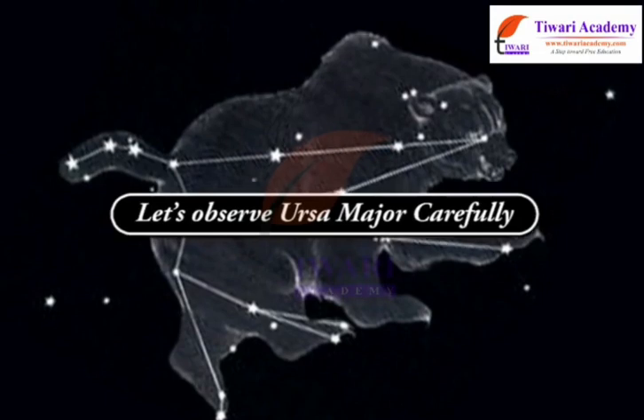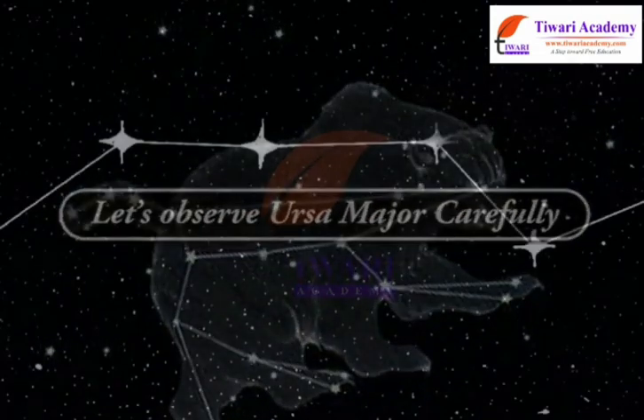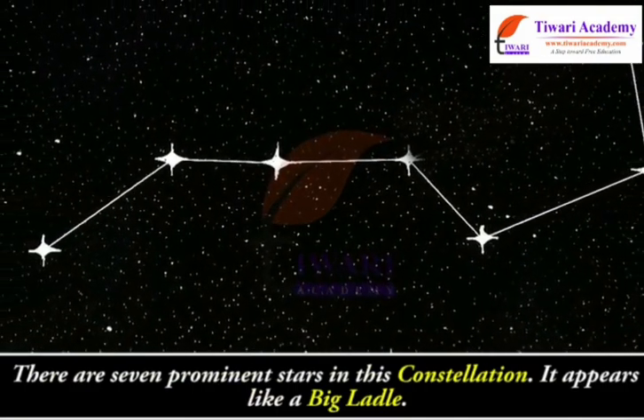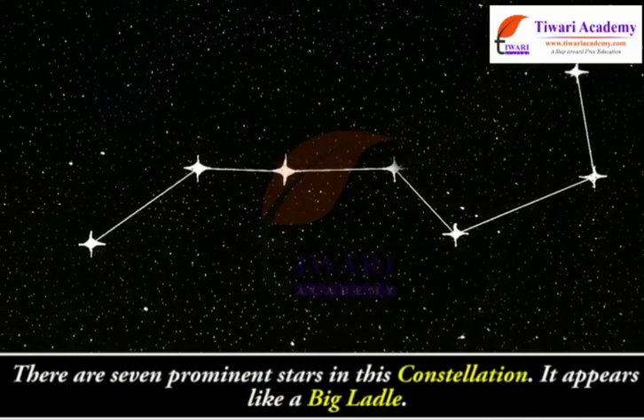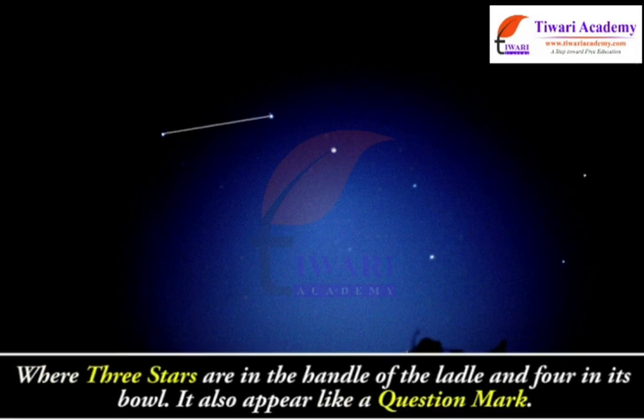Let's observe Ursa Major carefully. There are 7 prominent stars in this constellation. It appears like a big ladle, with 3 stars in the handle of the ladle and 4 in its bowl. It also appears like a question mark.